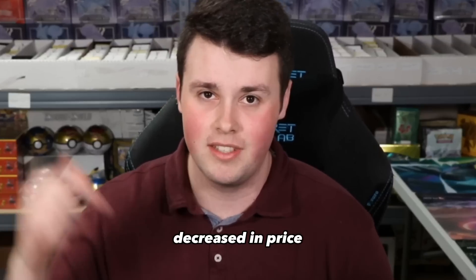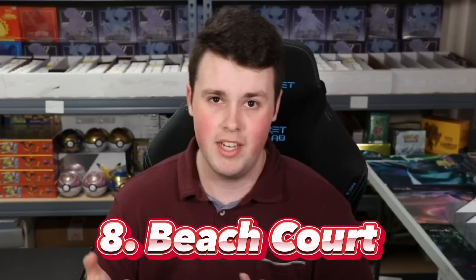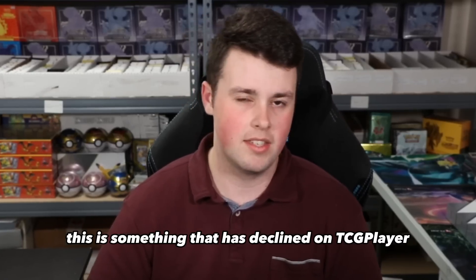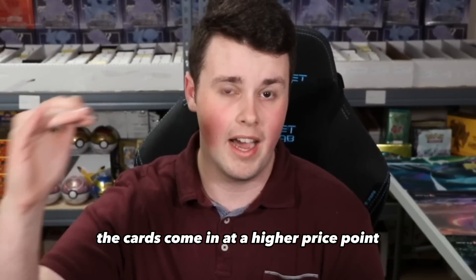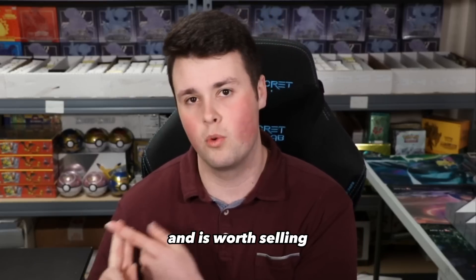Number 8, this card has actually decreased in price, but it is the number 7 most selling card right now on TCG Player, and that is Beach Court. Beach Court is a new card from Scarlet and Violet that reduces the retreat cost of Pokemon in play, and it's seen a lot of play this weekend in Lost Box decks. This is something that has declined on TCG Player because usually when pre-releases for sets occur, the cards come in at a higher price point, and then as the market gets diluted with more people opening packs, sometimes these prices start to fall. That being said, if you're picking up Beach Court for a penny, you can now sell Beach Courts for $0.41.